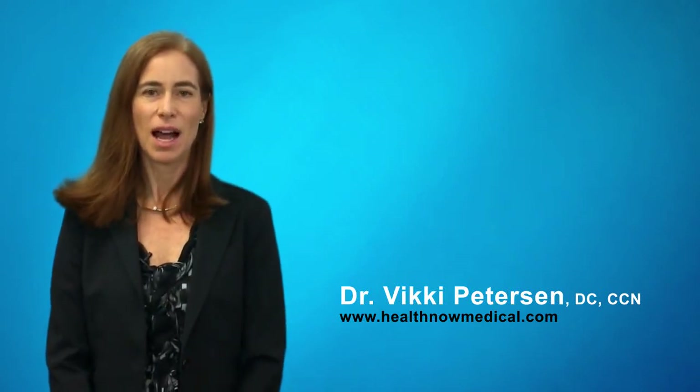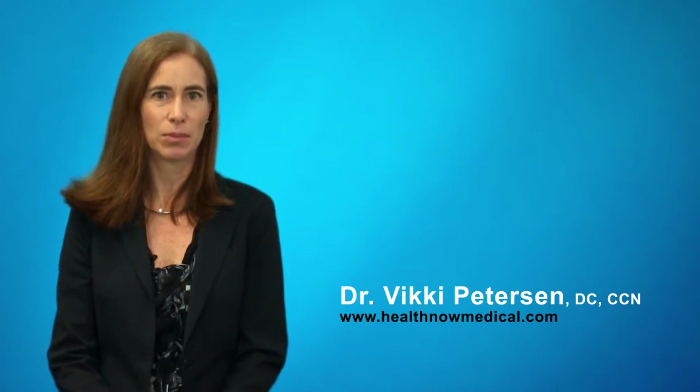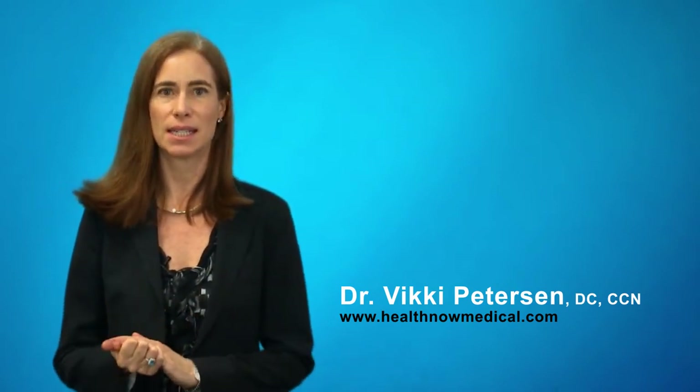Hello, Dr. Vicki Peterson here. I wanted to talk to you today about a study that just came out this month from the Public Library of Science. And what it has to do with is testing for celiac disease.